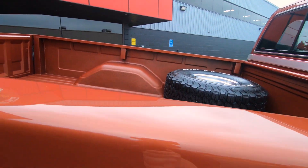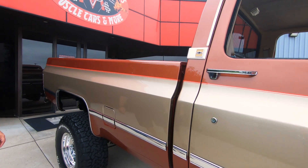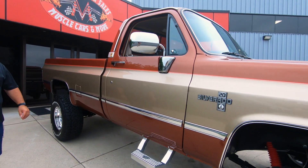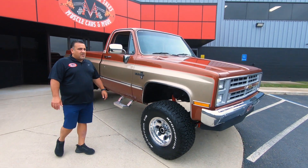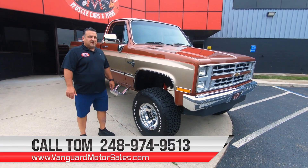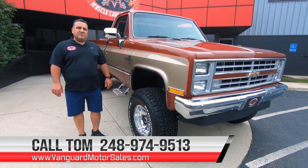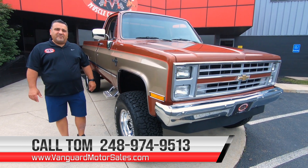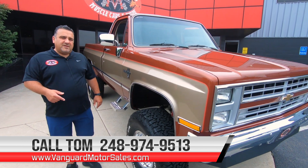All the glass is in really nice shape. Sitting on it looks like a brand new set of BF Goodrich All-Terrain TAs. Remember, I'm available seven days a week at 248-974-9513 — you can give me a call and I can help you with financing, transportation, and ultimately park this dream in your driveway.